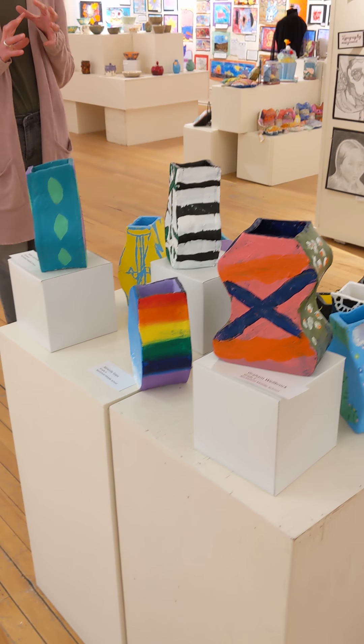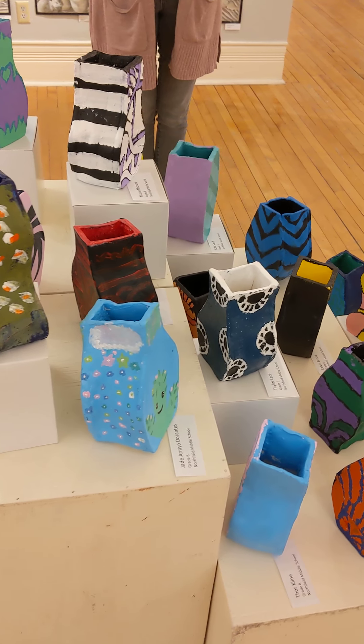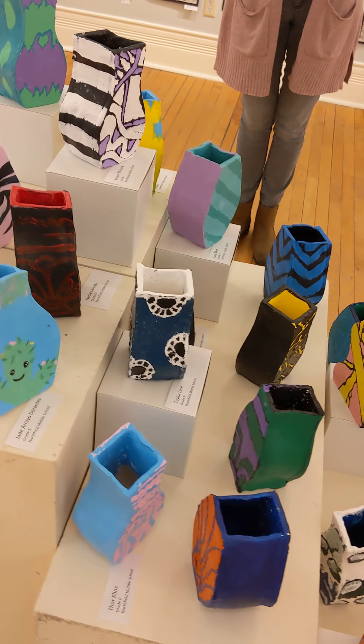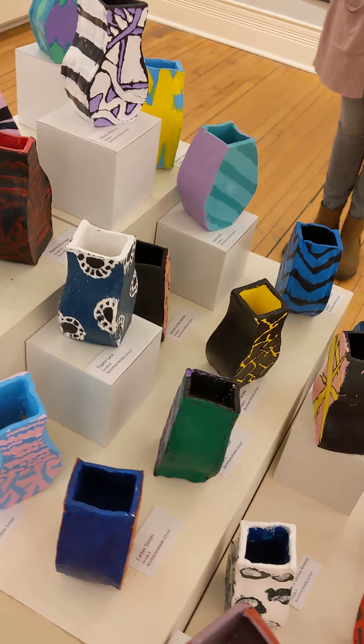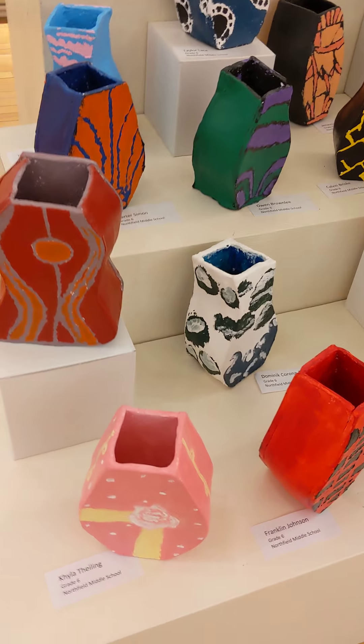Students looked at a bunch of different examples and then brainstormed their own patterns and designs based on those art movements. We learned about how to build with slabs and how to slip and score and all of that stuff.